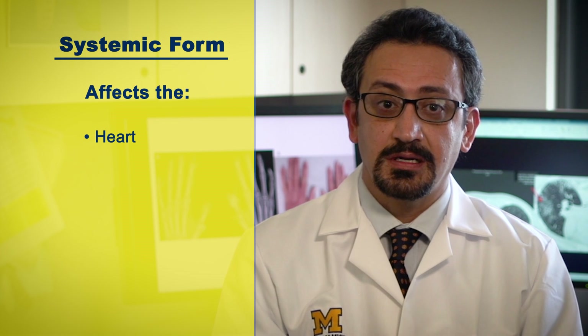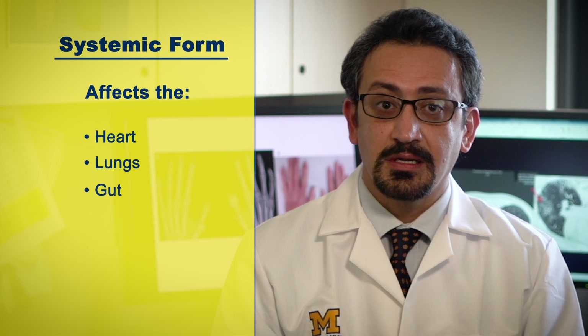Scleroderma affects approximately 300,000 people in the United States. About one-third of those people have the systemic form that can affect your heart, your lungs, your gut, and your kidneys.